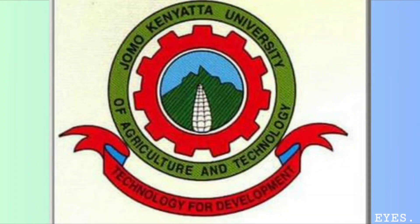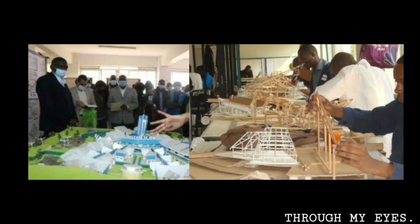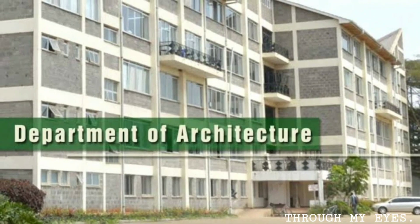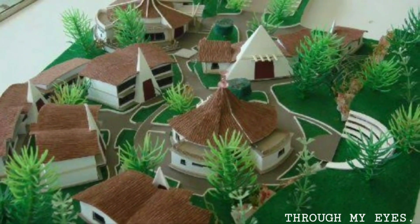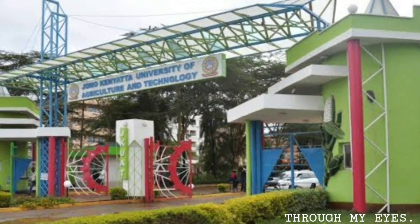Next up is the Jomo Kenyatta University of Agriculture and Technology — JKUAT — Department of Architecture and Interior Design. This institution provides an exceptional architecture program that focuses on sustainable design principles and technology integration. JKUAT students gain valuable hands-on experience and exposure to real-world projects.